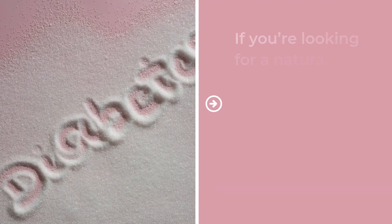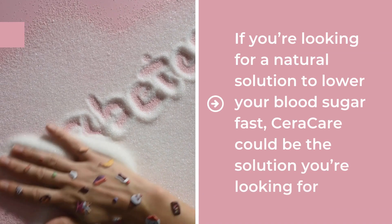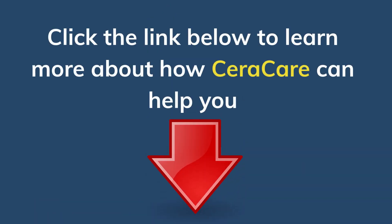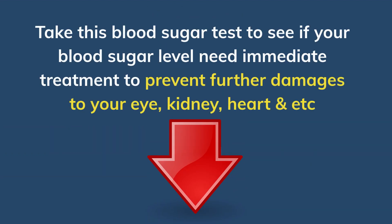If you're looking for a natural solution to lower your blood sugar fast, CeraCare could be the solution you're looking for. Click the link below to learn more about how CeraCare can help you. Or take this blood sugar test to see if your blood sugar level needs immediate treatment to prevent further damage to your eye, kidney, heart, and more. All links are in the description box below.